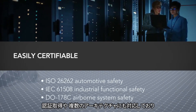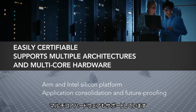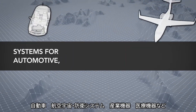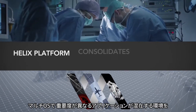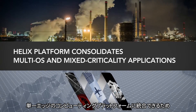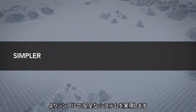The platform is easily certifiable and supports multiple architectures and multi-core hardware. Whether your system is for the automotive, avionics, defense, industrial, or medical market, Helix platform consolidates multi-OS and mixed criticality applications onto a single edge compute platform, making it simpler and more secure.